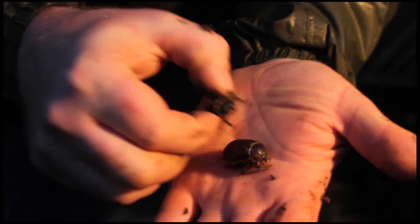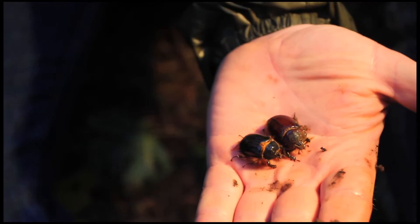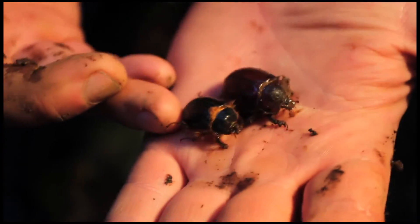Now, this is pretty common within insects — that the male and female be different sizes. The female is much larger. She's filled with eggs and fat bodies.